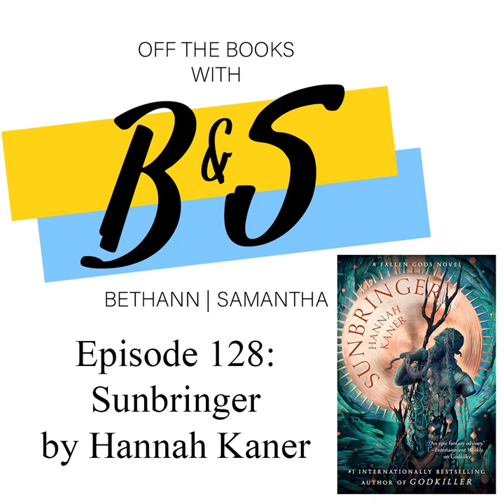It's got everything in there that you need — a diverse cast of characters and great representation. Obviously my favorite character is Elo. I really like Inara because she's pretty gritty. Skedi I just struggle with because of the God of White Lies dynamic. His relationship with Inara is so rocky, and it grows so much throughout these two books.